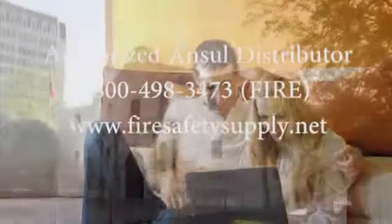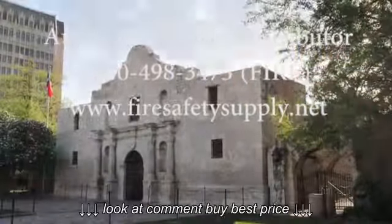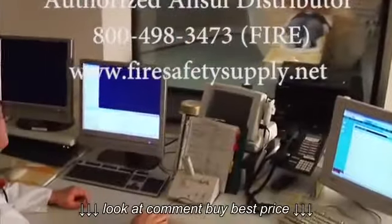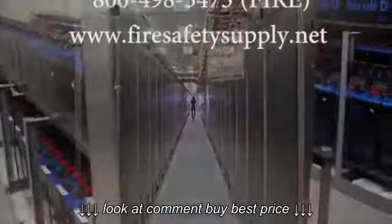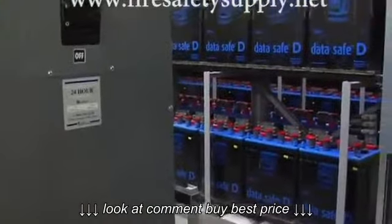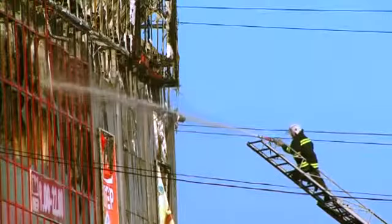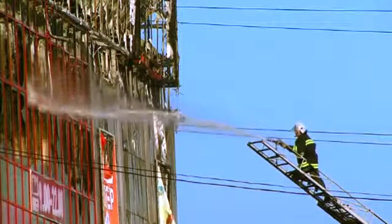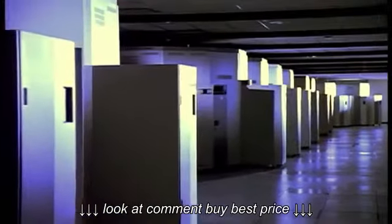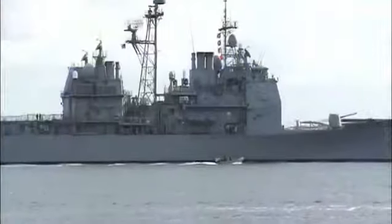It entertains us, protects our heritage, and points to things yet to come. It helps us provide better medical care and ways to manage our businesses more efficiently. But technology also presents many challenges — not least of which is protection from a fire. The question is: how do we protect these large volumes of information and the systems so critical to our safety and security?